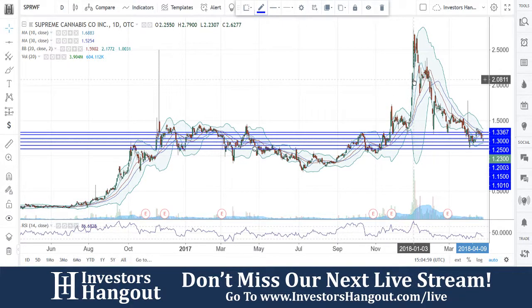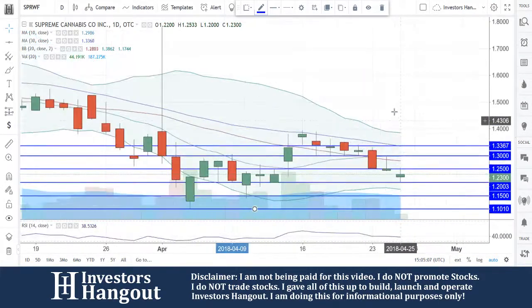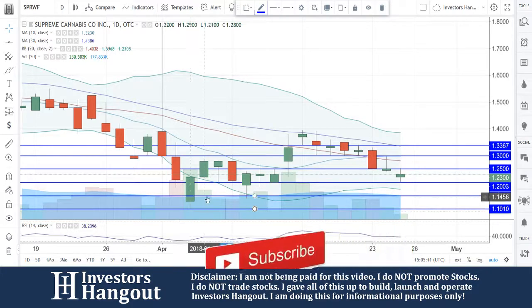Look at this huge move that we've seen off of this one back in January of this year, bringing us up to the high of $2.79. You guys are currently at $1.23 right now. Bringing this one way down, that support level at $1.10, and it checked over here on the 4th.